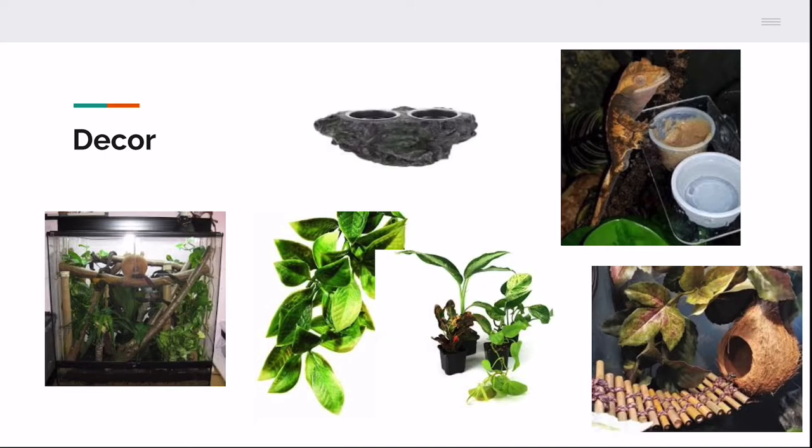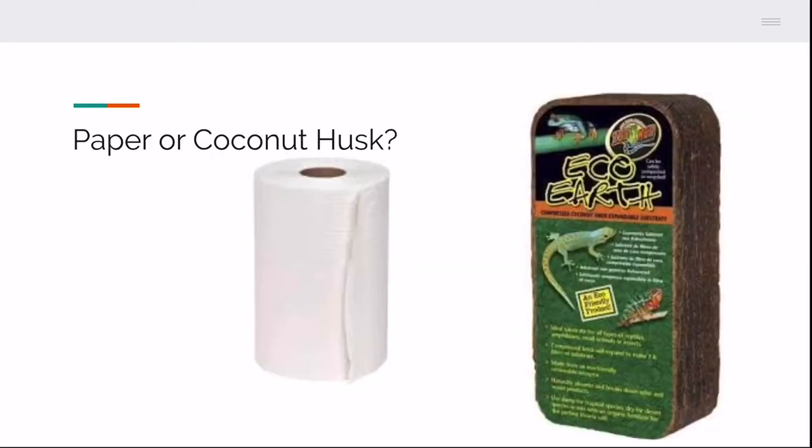For coconut hides, you can buy them or make them yourself — just buy a coconut, take out the insides, drill holes, and you have a hide. Leopard Gecko has DIY videos on how to make them for her crested gecko tank. For substrate, paper towel and coconut husk are two very popular options. Paper towel is great when quarantining your crested gecko so you can monitor their droppings — which sounds gross, but if the droppings are off, they may have a sickness or internal parasites.